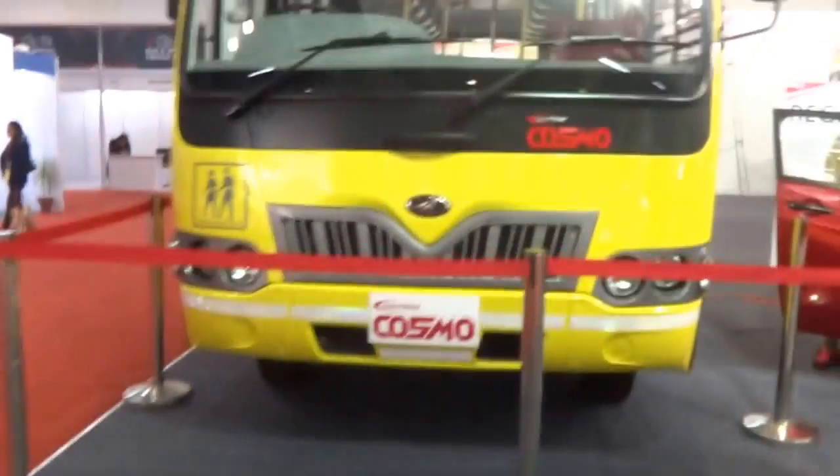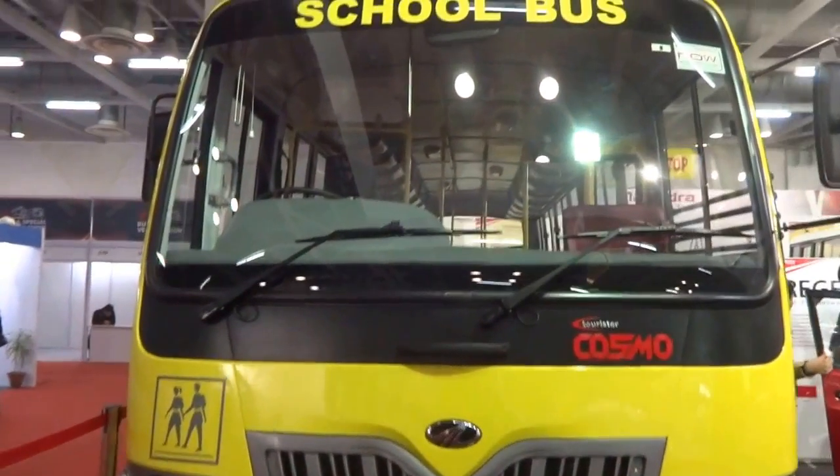So that ladies and gentlemen was the Mahindra Tourister Cosmo school bus.